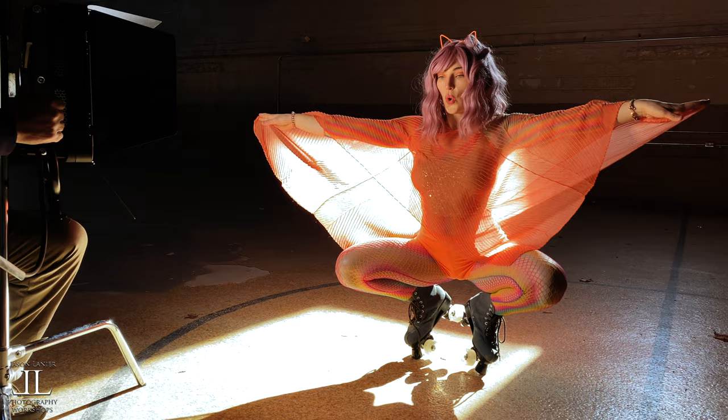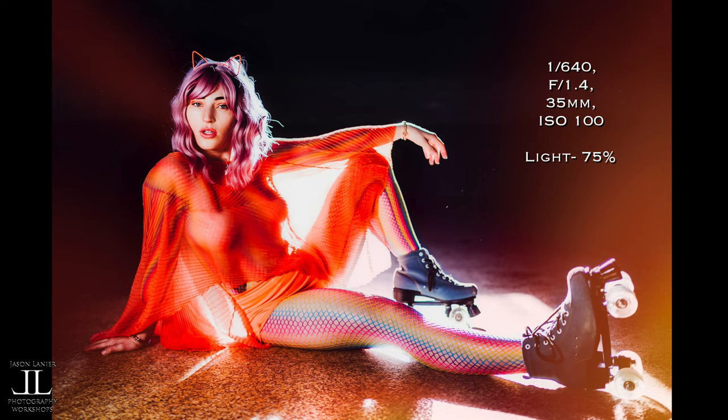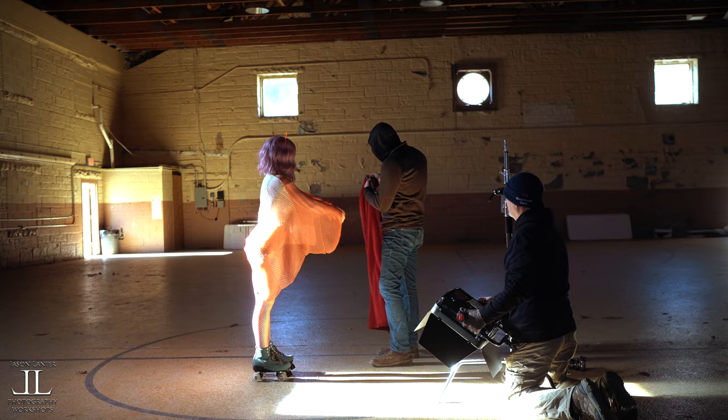Editing-wise, I went for a really strong 70s funkadelic vibe kind of look. I hope you guys like it. I thought it matched her outfit, matched the theme, and I just can't rave enough about Casey. She's awesome.